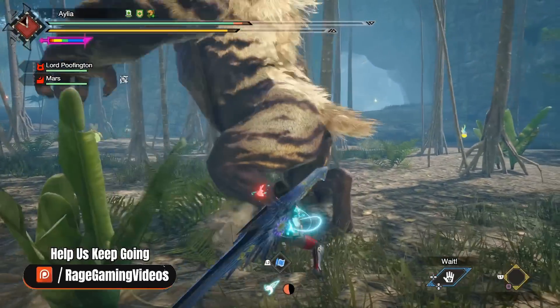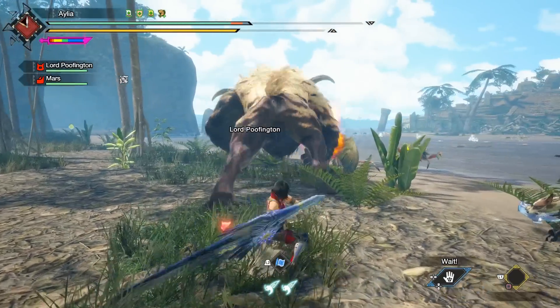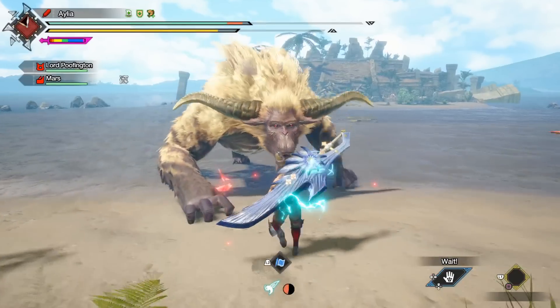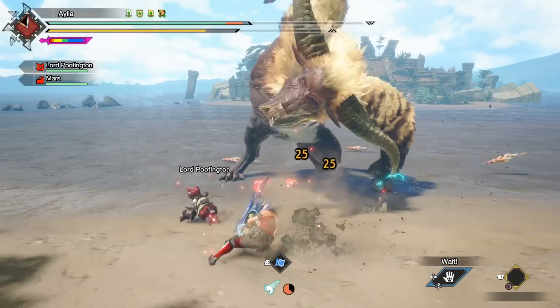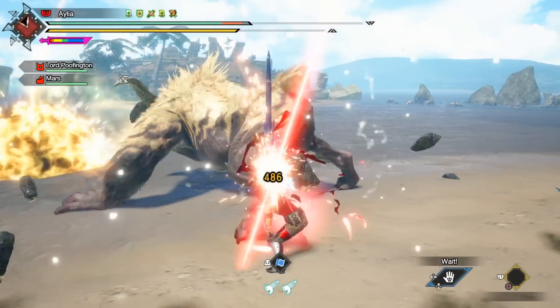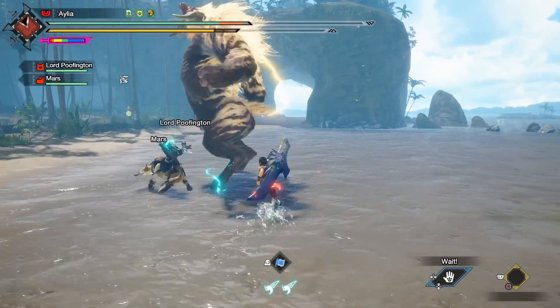Sunbreak has by far, at least in my humble opinion, the best set of armours for us to look good in. And looking good is what we're all about, because if you don't look good, what is the point of hunting?! And if you want to submit your own fashion sets, please do so through the description down below. The more videos, cool poses, screenshots, and info you provide, well, the better.